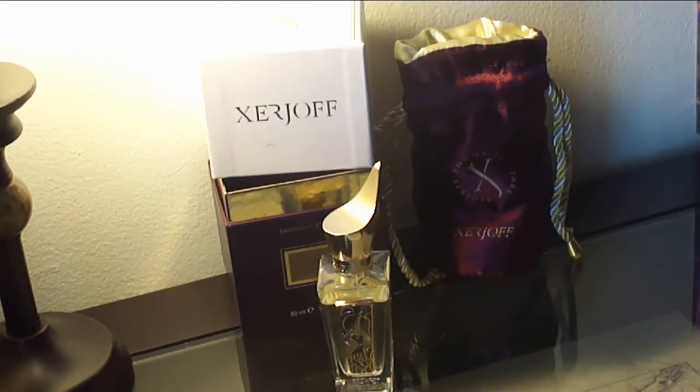Hello guys, this is Max Forte bringing you another fragrance review. Today I'm going to talk to you about the House of Xerjoff, talking about Kobe — a 2009 release.